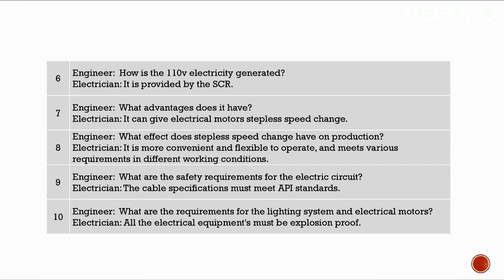What advantages does the SCR have? It can give electrical motors stepless speed change, which makes it more convenient and flexible to operate and meets various requirements in different working conditions. What are the safety requirements? The cable specifications must meet API standards. All electrical equipment must be explosion proof.